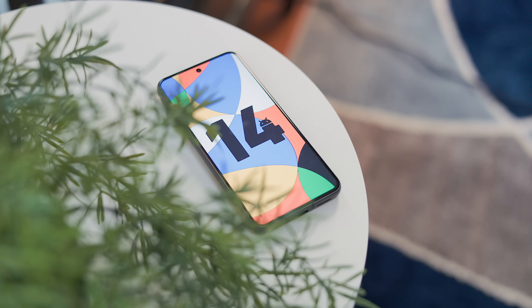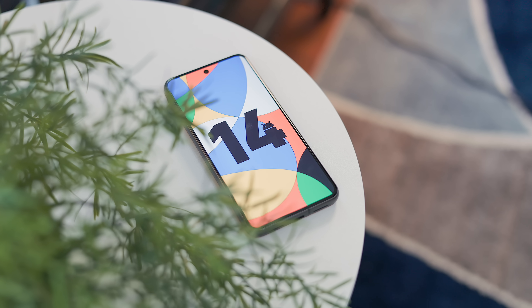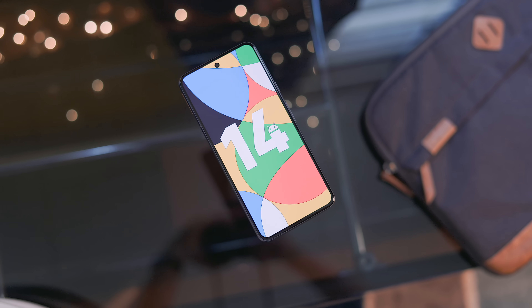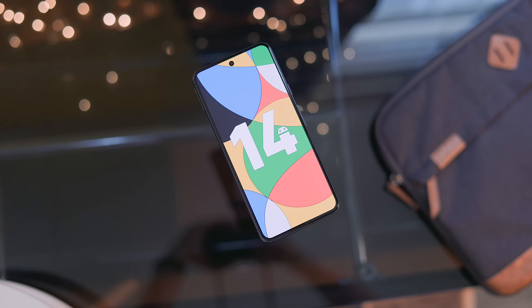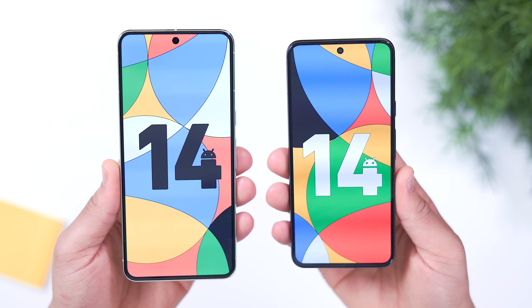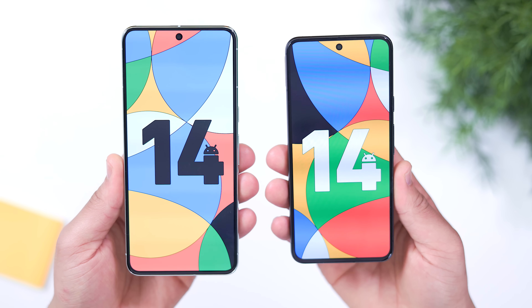Before we get started, there are some housekeeping items we should go over. We do have some wallpapers to share as a quick thank you for those who subscribed and just to show our appreciation. They're nothing crazy, just some Google-ish color-themed Android 14 wallpapers that we wanted to pass along to you guys. You can find the link in the pinned comment, so please enjoy.